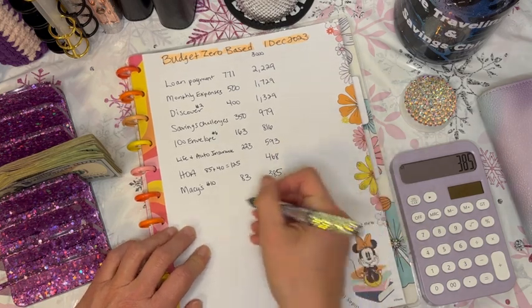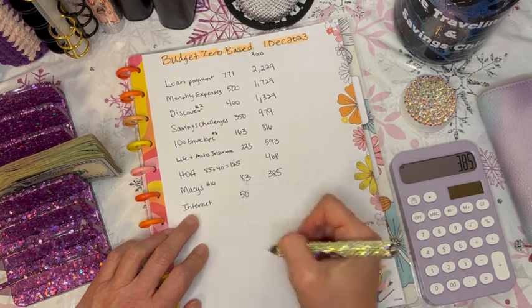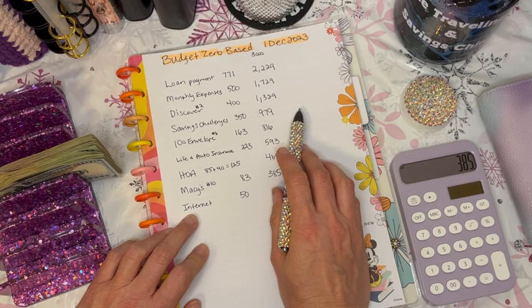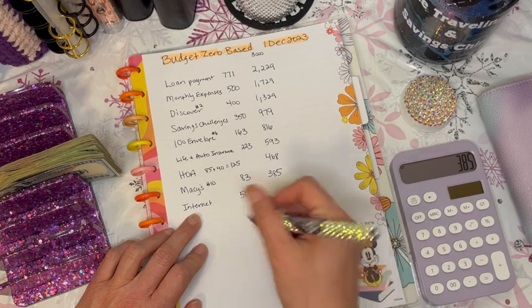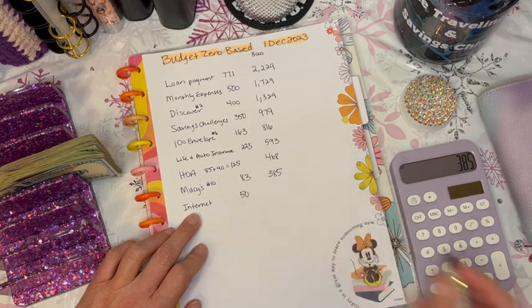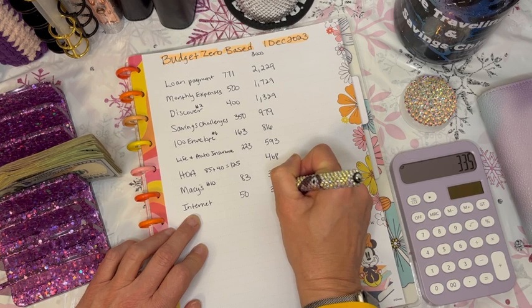Next we have internet for my condo in Colorado. The tenant who just moved in will reimburse that, and I'll probably show that detail in a future budget video. I still have to pay Xfinity for this bill — that's $50. So $385 minus $50 leaves us with $335.